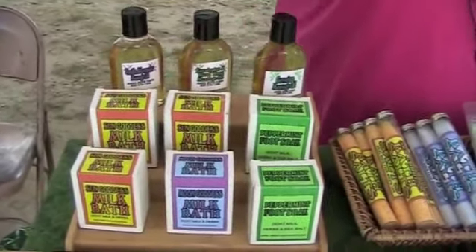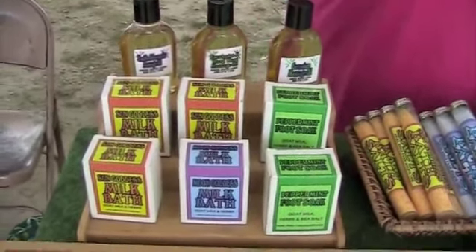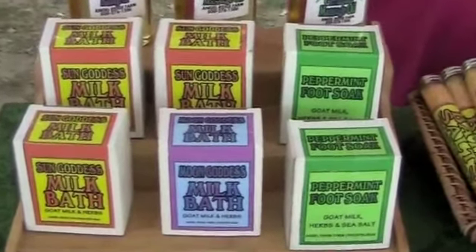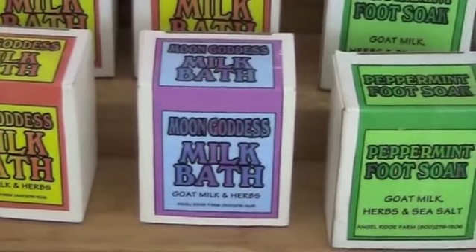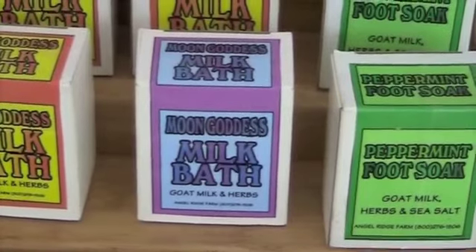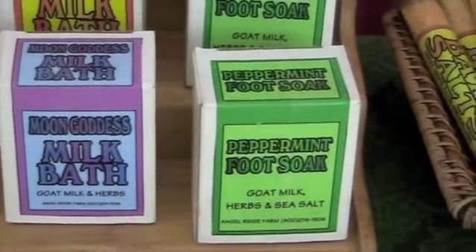Milk bath. Milk bath is powdered goat's milk. It has a little vitamin E in it, herbs in it, and ground up oatmeal. It's wonderful if your skin has been overexposed to the sun or you're dried out from the furnace in the winter. It's something that you'd want when you can take a nice, long, casual bath — soak and re-moisturize your skin.